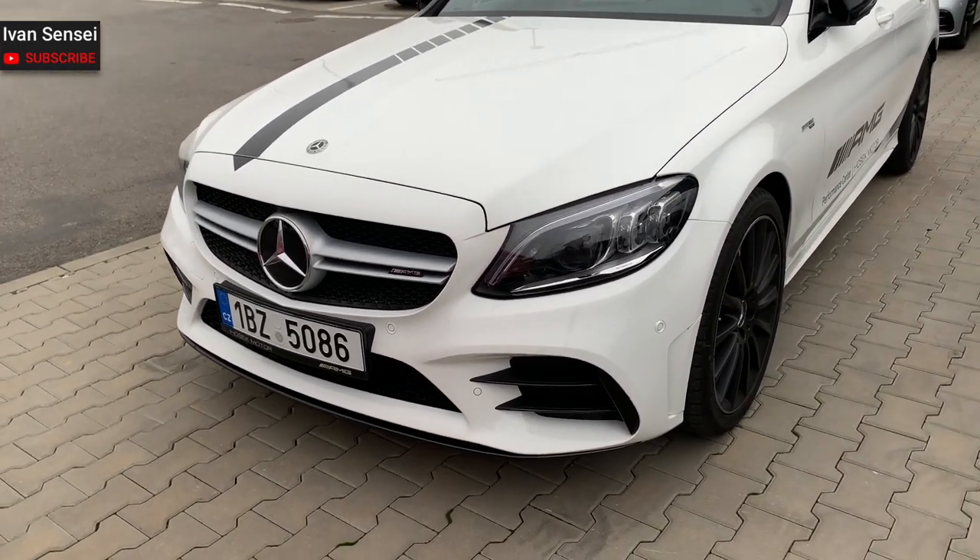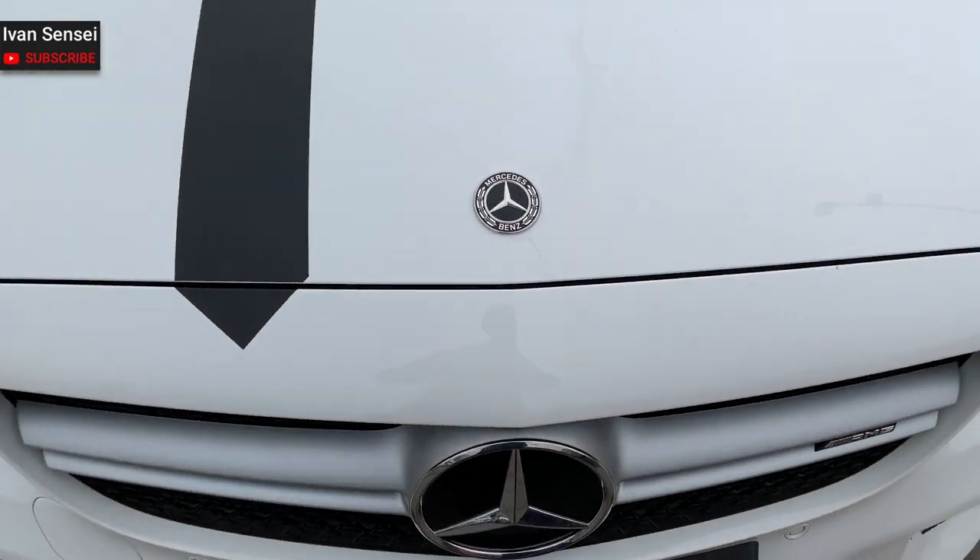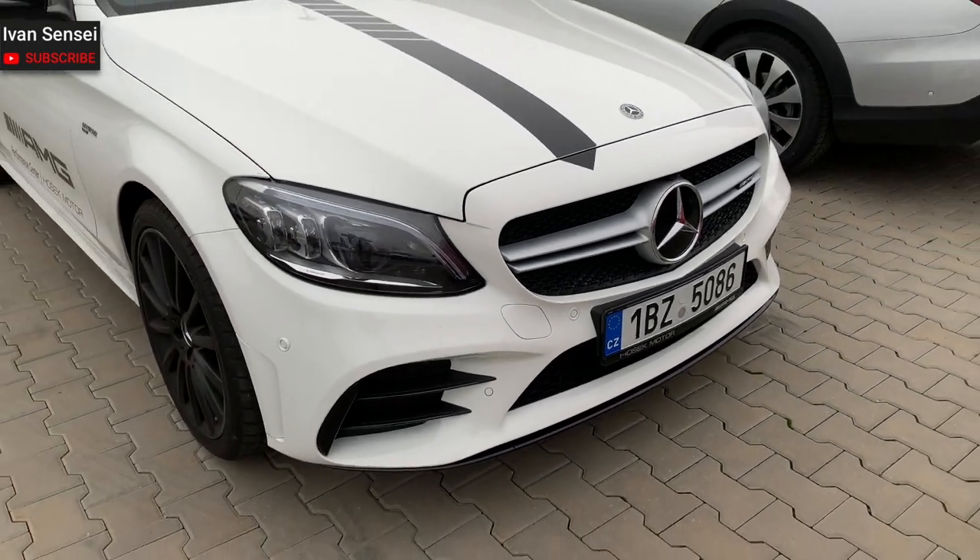This is the front grille from the previous C63 AMG. Now it's the C43, and the C63 has the new Panamericana grille.